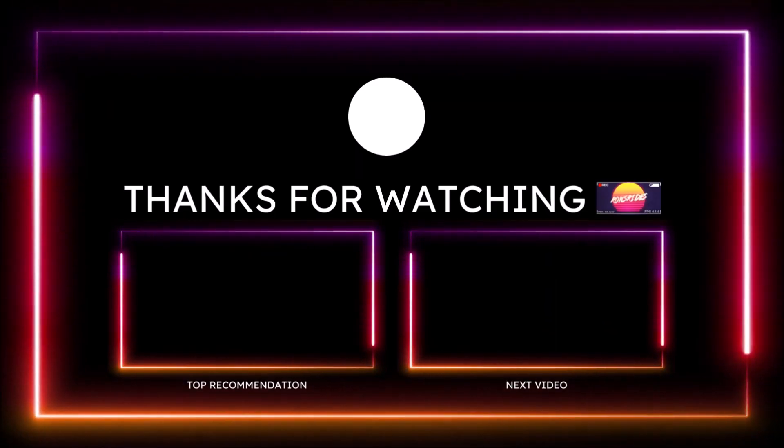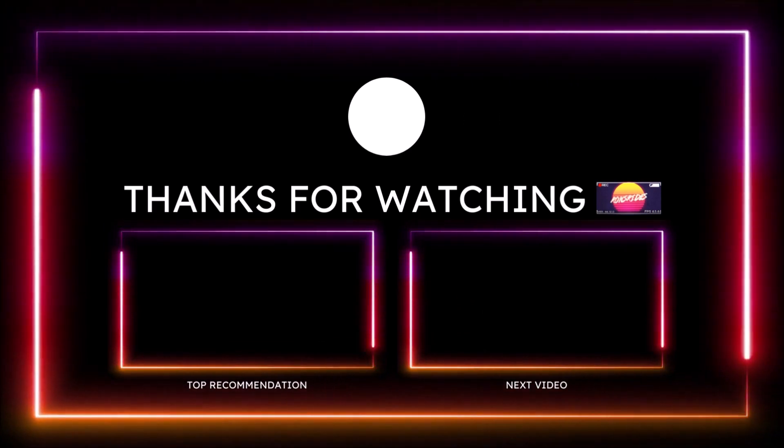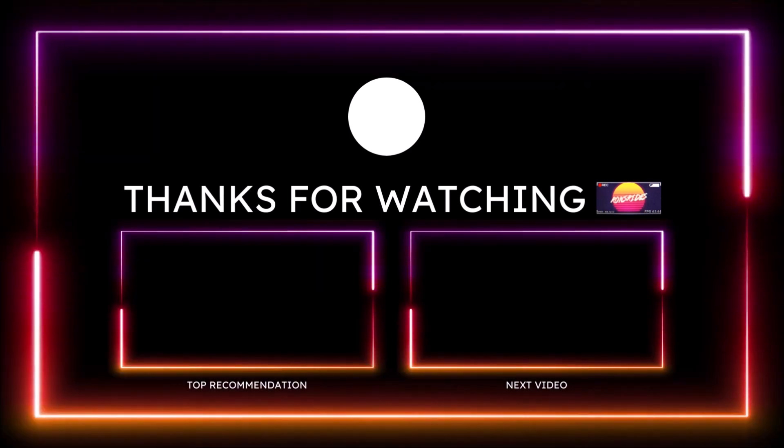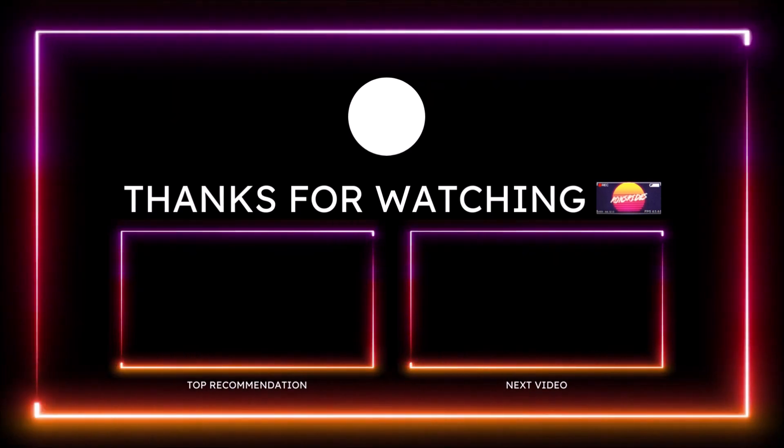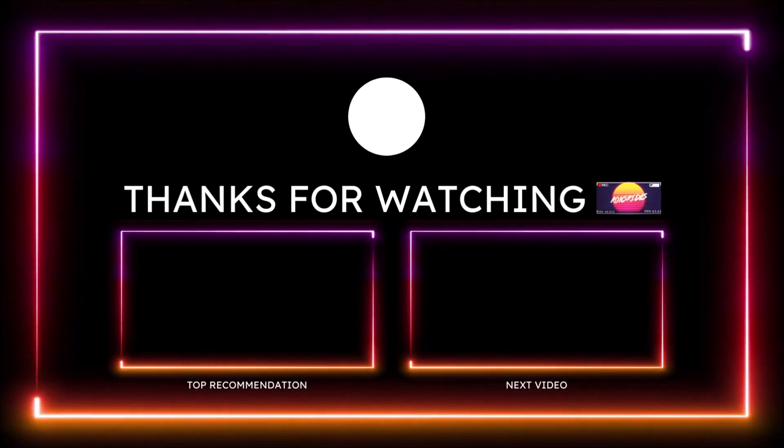Make sure you guys subscribe to the channel and click the notification bell so you don't miss one video. With that said, you guys be blessed, have a great day, and we will talk to you guys in the next Ron's Rise News video. Peace.